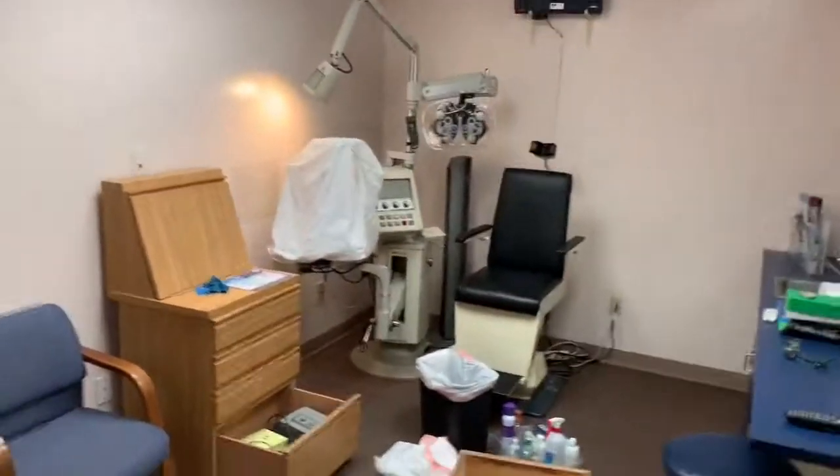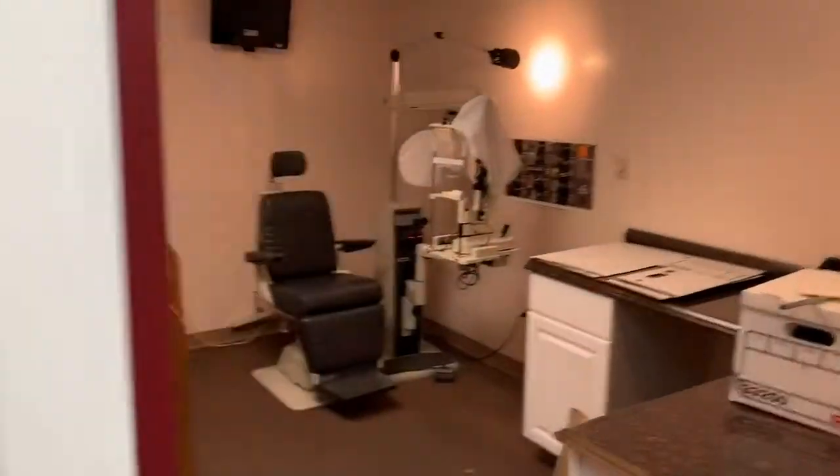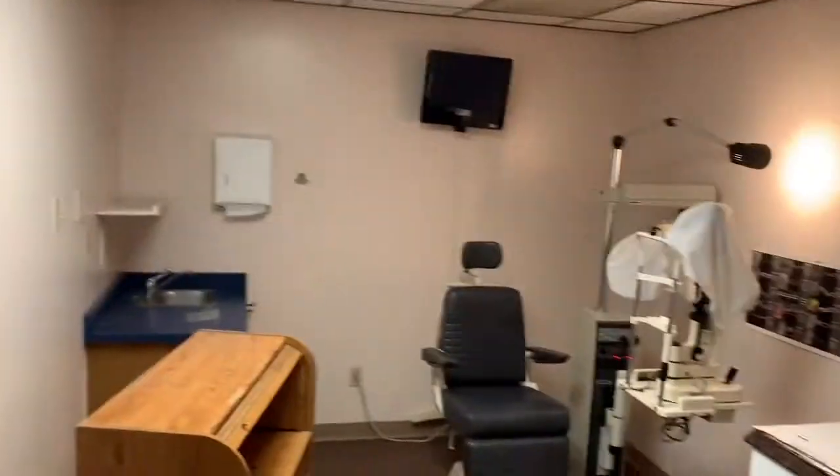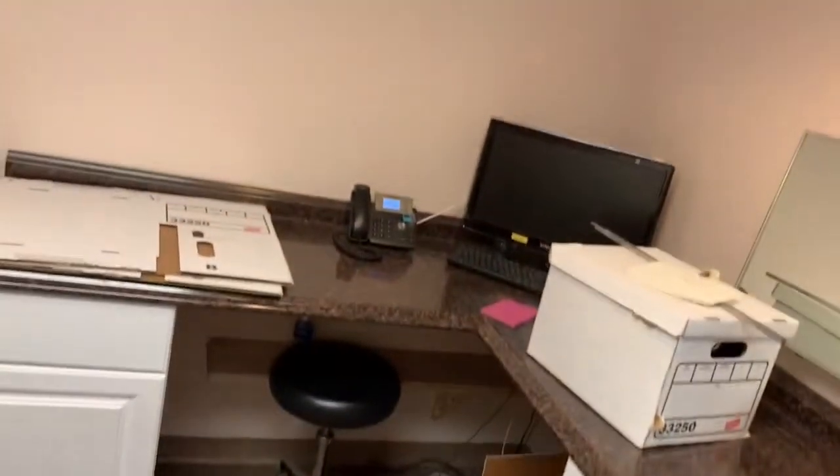Let's look at the exam rooms. Exam room one, Dr. Dougal style. Exam room two, Dr. Swearengin style. And his lovely desk that he built over the weekend — one weekend years ago.